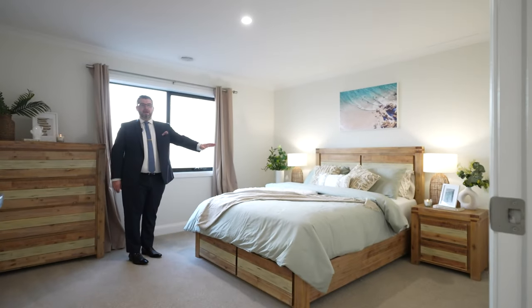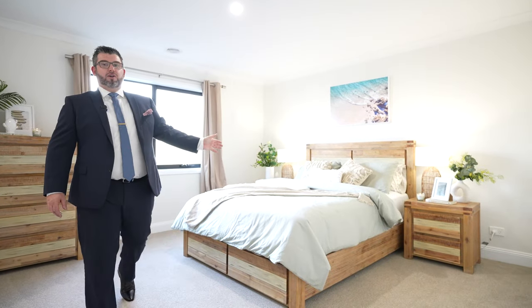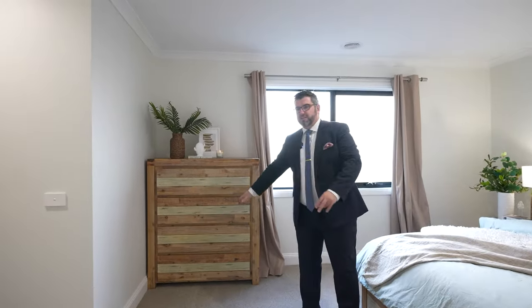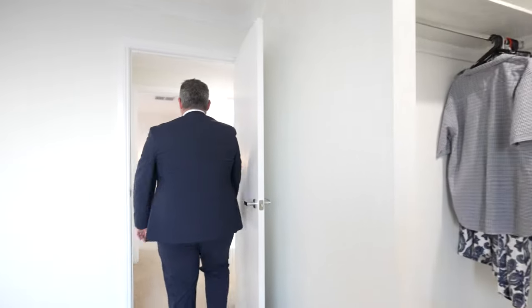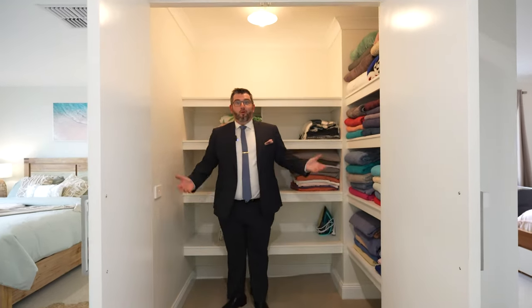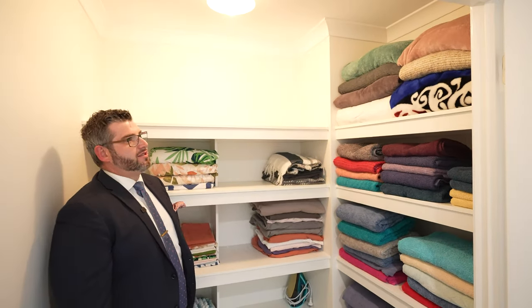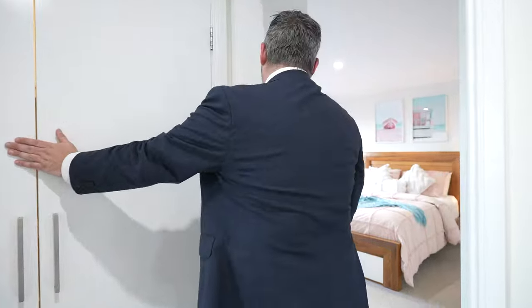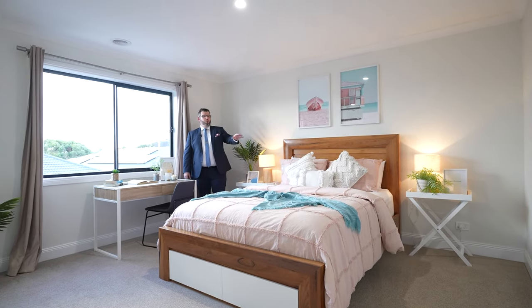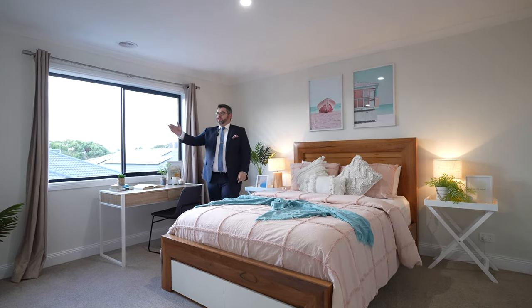Bedroom three — again, a queen bed with massive amounts of space. Every room in this house is huge. There's enough room for a drawer set or desk area, plus a walk-in robe, and more storage with a linen press that is so large it could be a room in itself. You could even take the doors off and use it as a study zone.